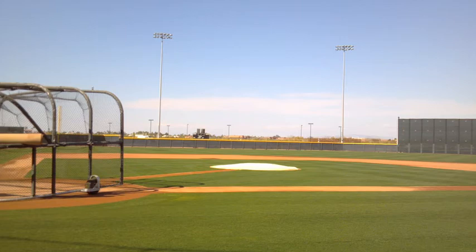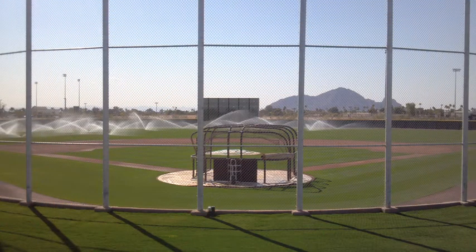Here's one of the many practice fields at Salt River Fields. This is another view of a practice field. You'll notice the sprinklers are always going to keep the grass nice and green.